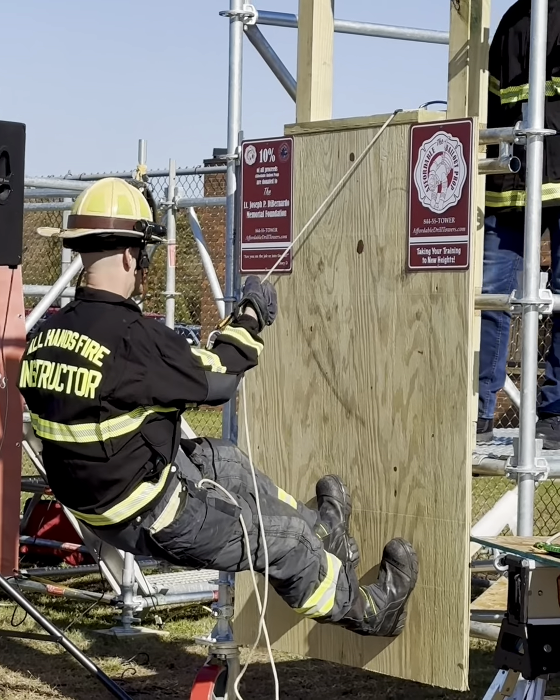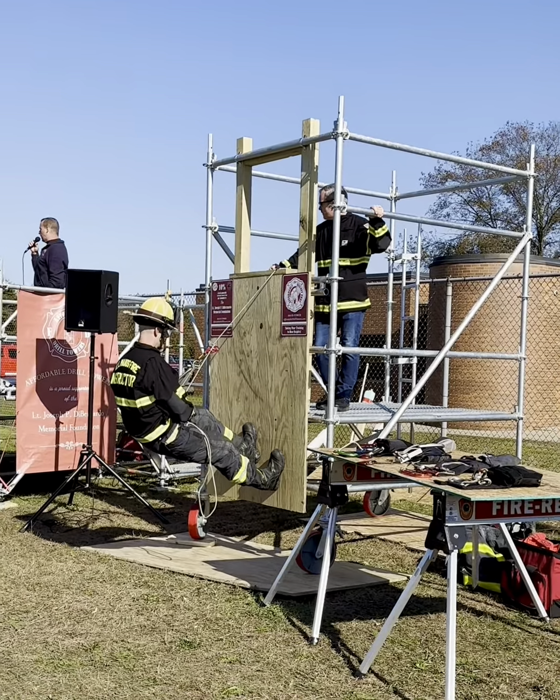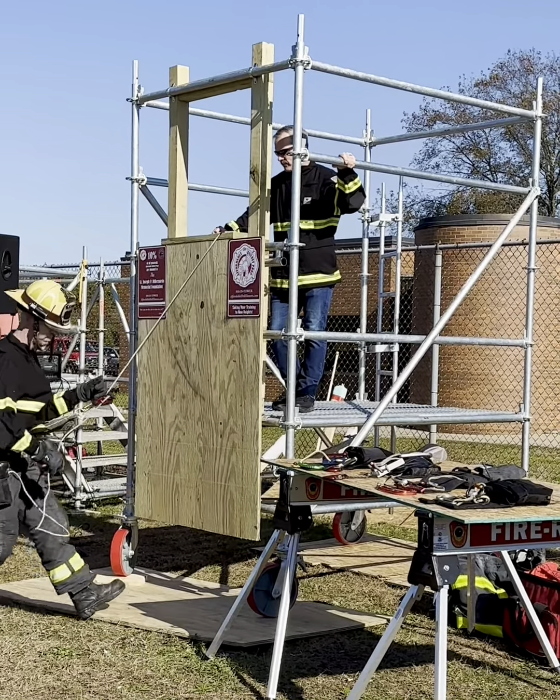This is a little under 12 feet, so it'll slide right under your apparatus bay. You can put this outside, inside, or wherever you want. I'm not his salesman, but I think he does a great job for us, so I want to thank him.